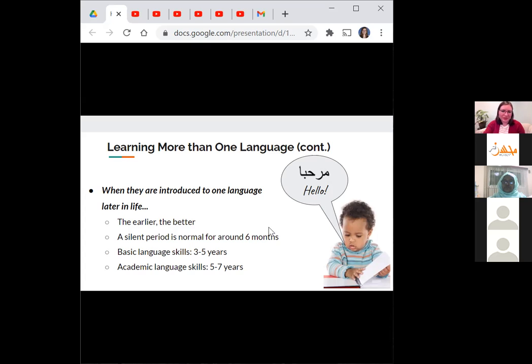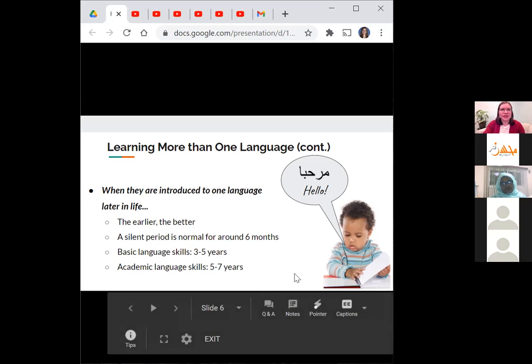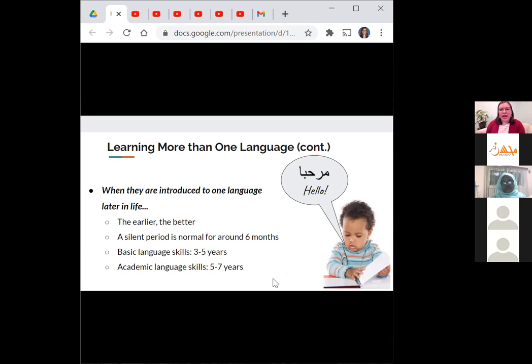It's important to be patient when learning any new language. It can take three to five years to develop basic communication skills in a new language, and five to seven years to develop higher-level academic language skills — and this is for typical development. I'll also talk later about some tips on how you can support your child if they're learning another language later in life.